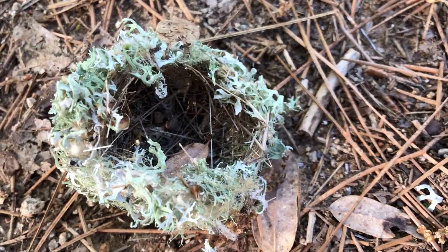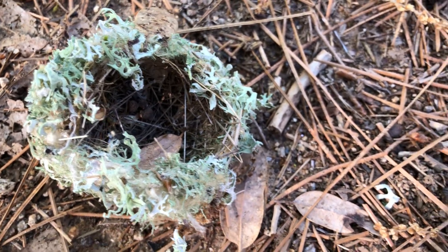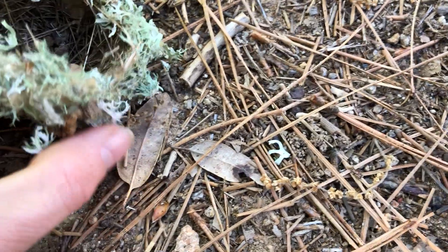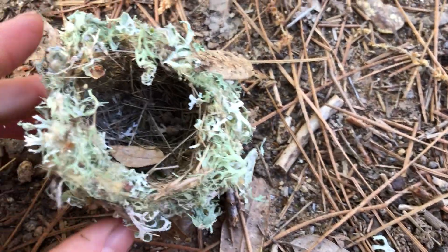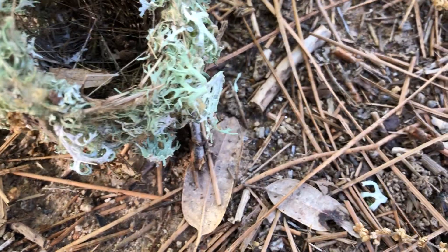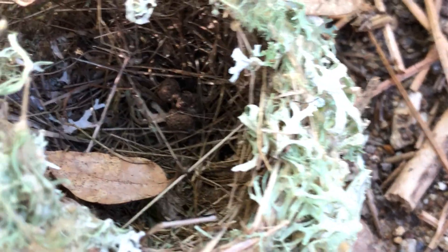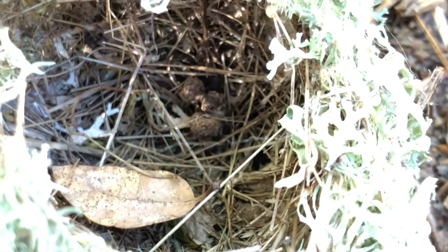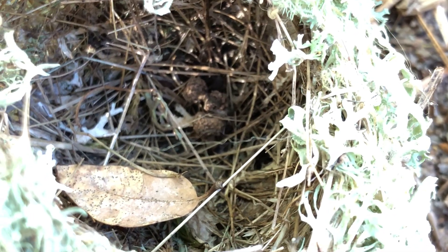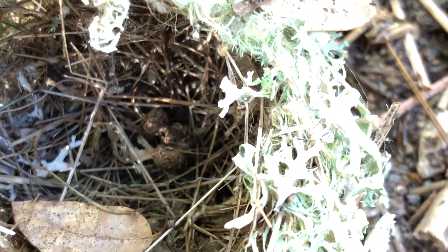Could it be a nest? And if it is, what kind of creature made this nest? Looking inside, see how it's constructed — some creature took a fair amount of time weaving lots of different twigs and needles.